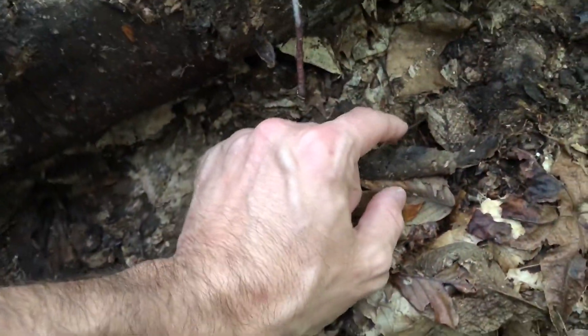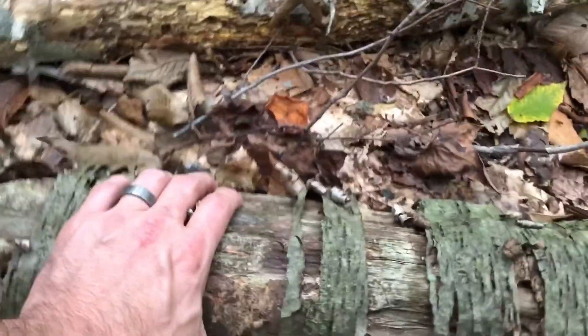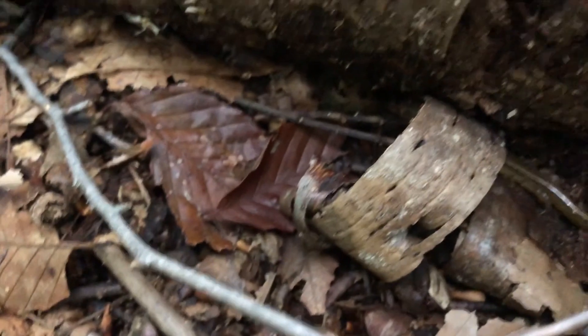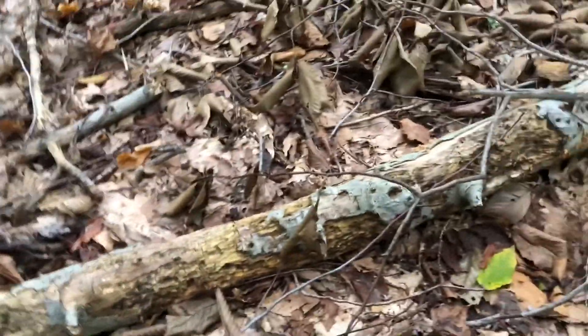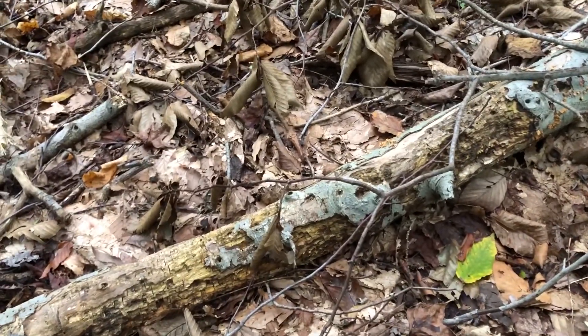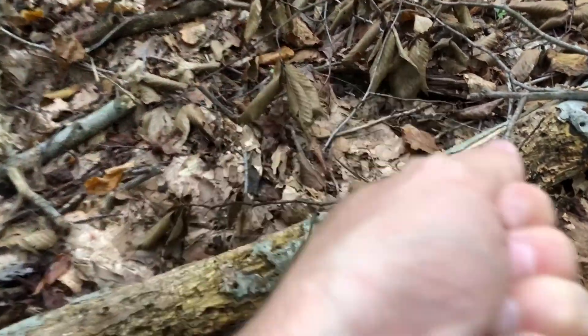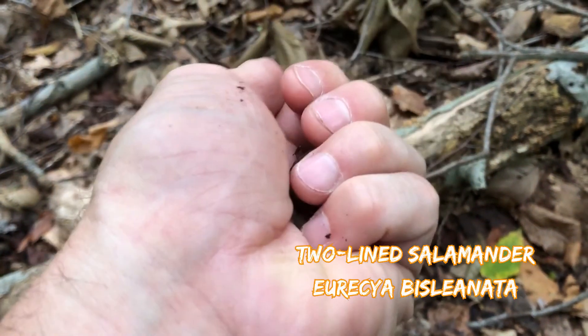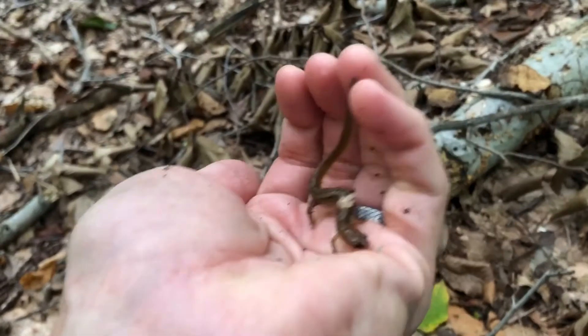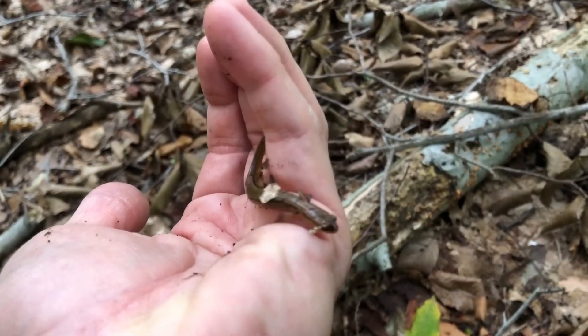I just flipped and saw a two-line salamander — oh my god, he's right there. Two-line salamander, this is a creek salamander. We got a creek right there, so he's hanging out up here. *Eurycea bislineata*.